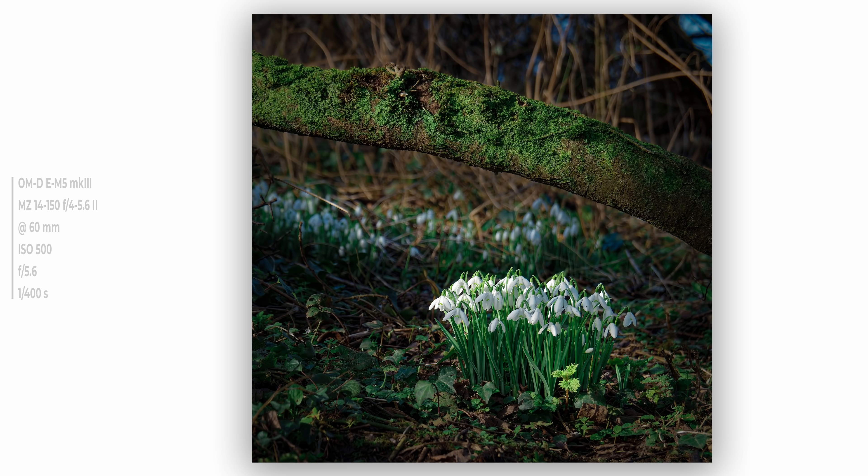This little stand of snowdrops has been on my radar for seven years, ever since we moved in. I walk around the lake every day and spot them, but every year I either have light before they've come out properly or after they've finished. This year it was absolutely perfect. I was carrying my EM5 with my 14 to 150 kit lens — my regular walking-about camera. I had to get a long way back, probably 15 feet, to drop the background out of focus. I love the way this little stand clumps together, and there's a little stinging nettle in the foreground just putting in an early appearance. Having waited so long, it couldn't have turned out better.